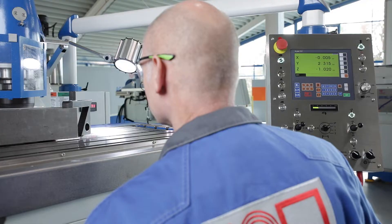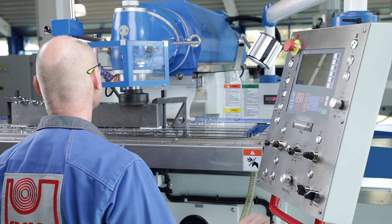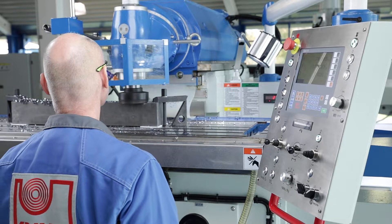With a tested and reliable universal design and a large work area, this machine facilitates a wide range of possible applications.